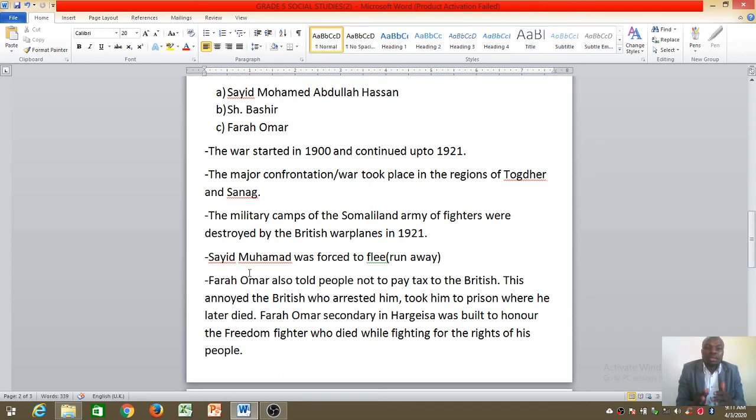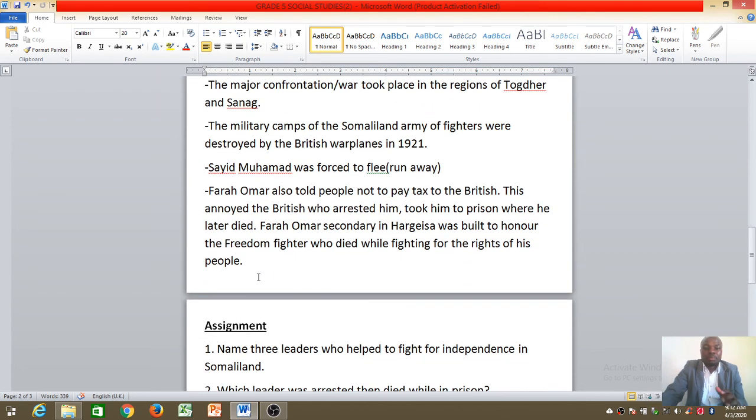When those leaders were arrested, everybody got the motivation to fight for their freedom. That is when, later on, the British gave the people of Somaliland their independence.